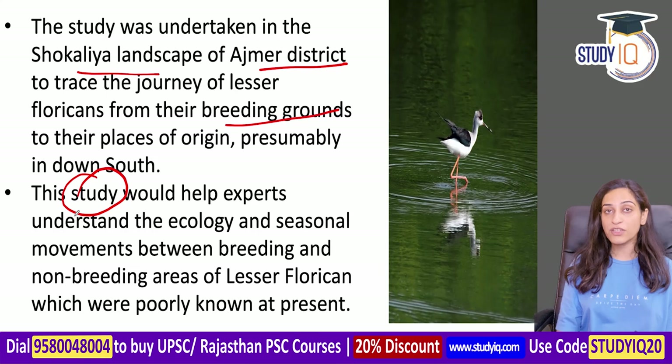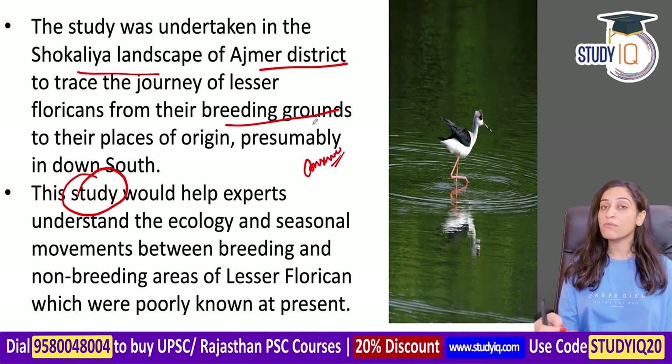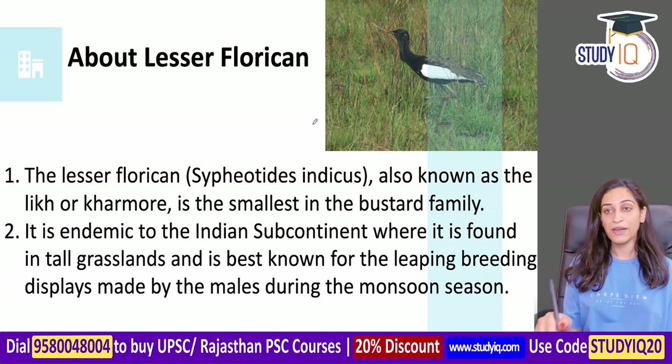We do this study because we can understand the ecology and ecosystem in a better way. We study the seasonal movements - when Lesser Floricans are in their non-breeding areas, we don't have special knowledge about them. If we want to conserve a bird or animal, we need complete knowledge of their behavior, movements, and migration. That is why this study is important.